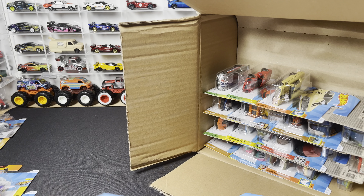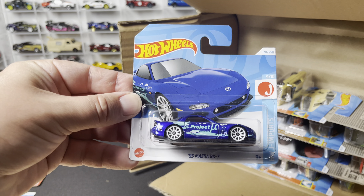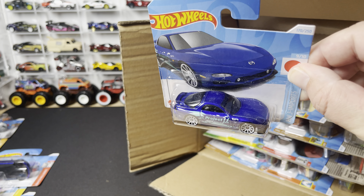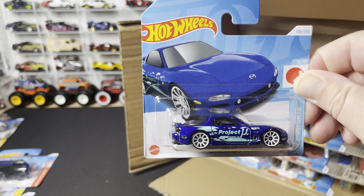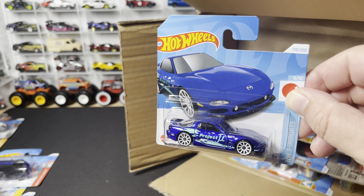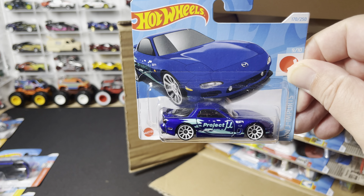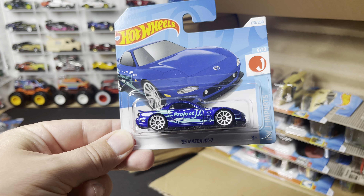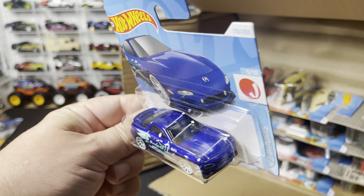Moving on to a casting I collect: the '95 Mazda RX7, HW J-Import Series, this time in blue. We've seen it in white, and now in blue. I believe there is a red or gray coming up as a Kroger exclusive soon, so keep your eye out for that one.